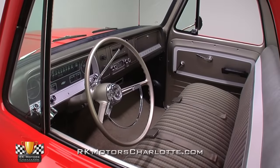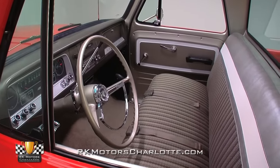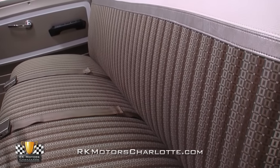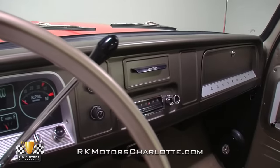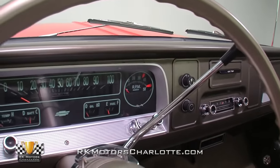The interior of this C10 is refreshingly straightforward, but executed well enough to win best interior at a 2009 car show. Amenities include a showroom-fresh bench seat, new carpet, air conditioning, an AM radio, and a classic look that simply can't be found in today's truck market.